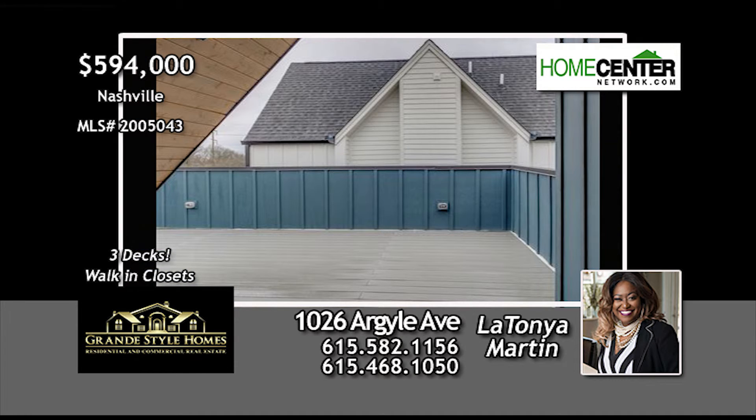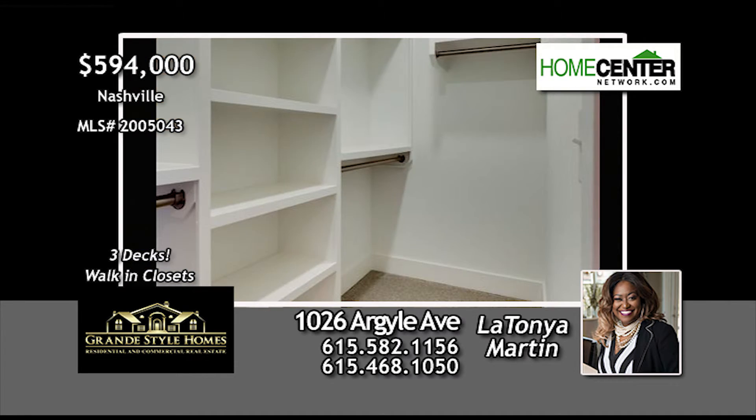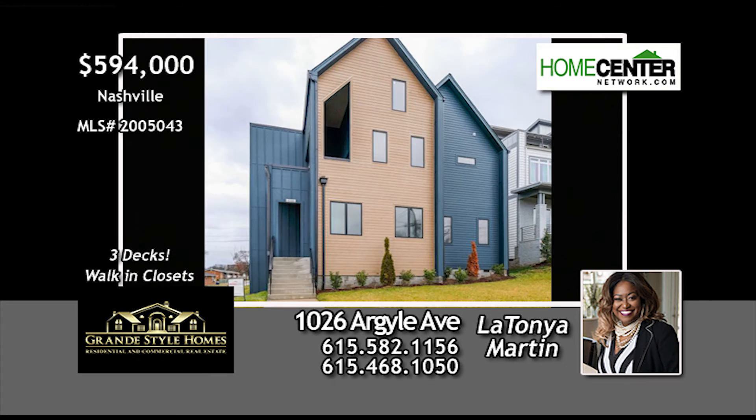LaTanya Martin with Grand Style Homes would love to show you this amazing home. Give LaTanya a call at 615-582-1156 for your personal tour today.